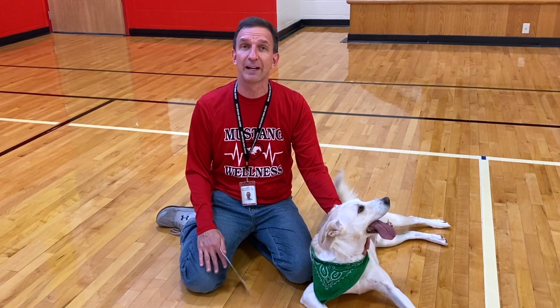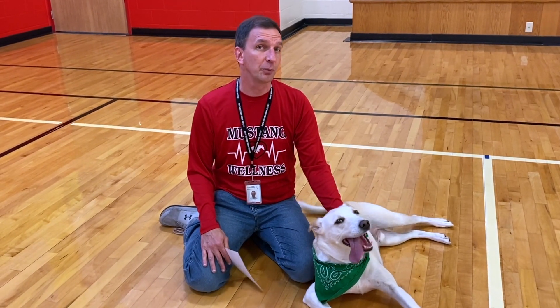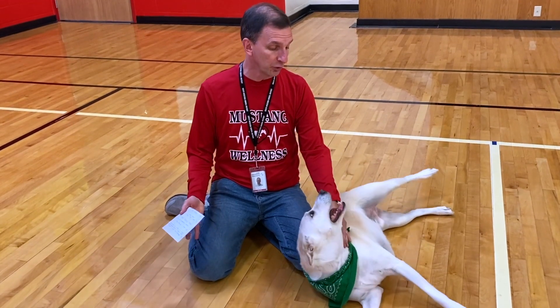Up next, we have our core value announcement, and we hope that everyone has a fabulous day. Percy, you ready to do some more exercising?